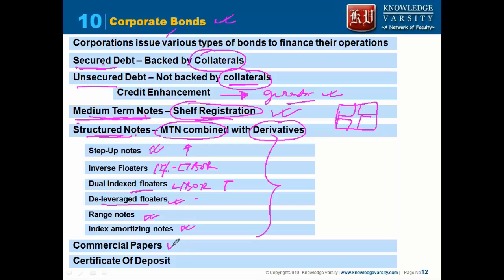They also have index amortizing notes. Additionally, there are commercial papers, which are discount bonds. Similar to fixed deposits, they also have certificates of deposits.